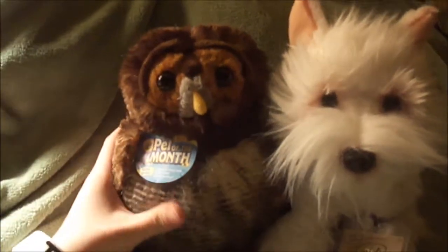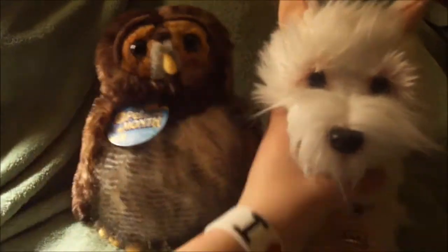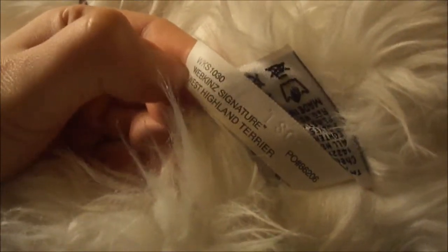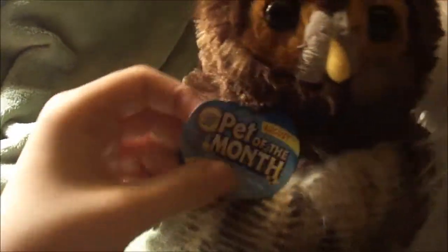Hey guys! As you can tell, I got two new Webkinz. I got the August Signature West Highland White Terrier. And here's the W and the tag. And then here's the Pet of the Month for August, and it's the Barn Owl.